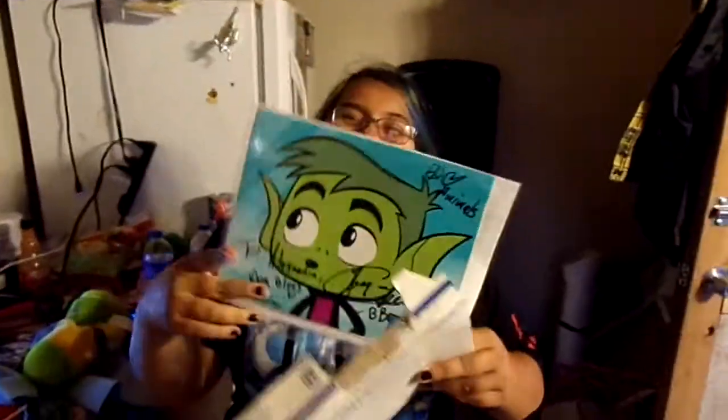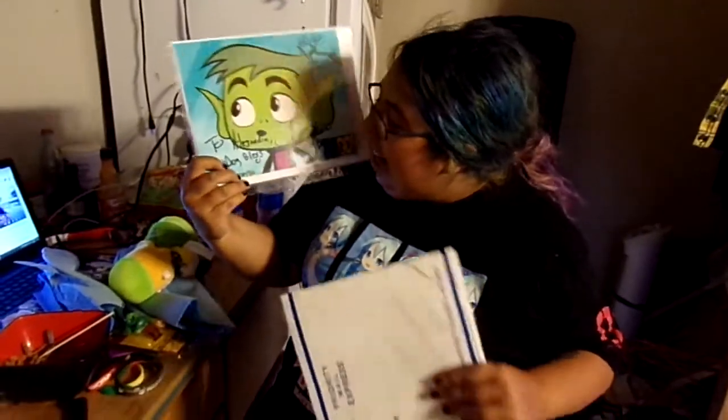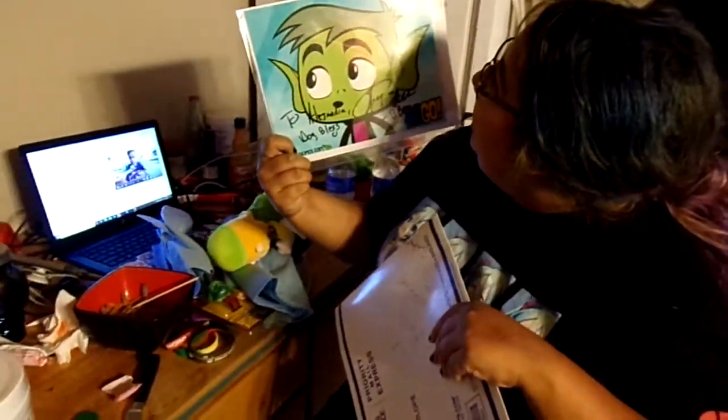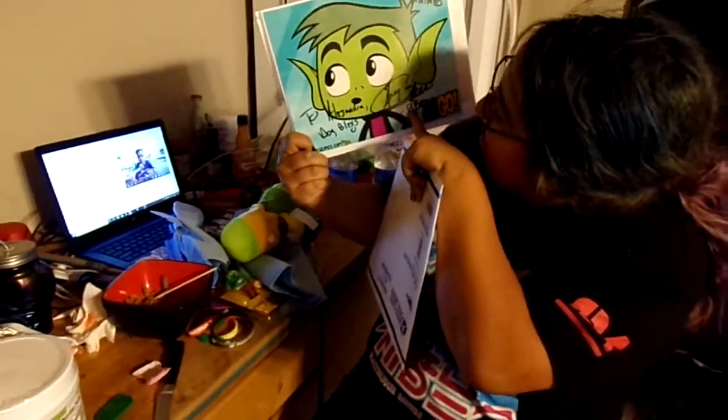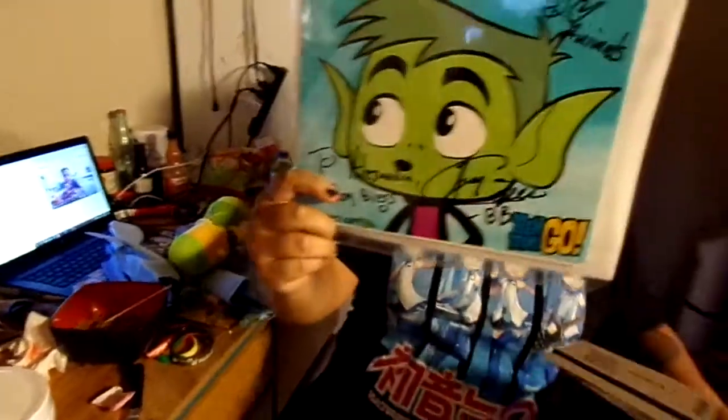That is so cute! That is the most adorable thing ever! I love it! You even wrote your name on it — Alejandra! And then peace, love, and animals in the top corner. That's cute. And it has the little thing.